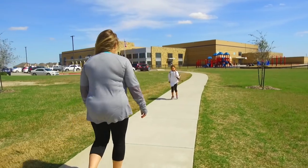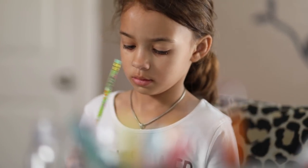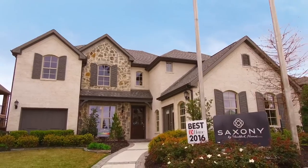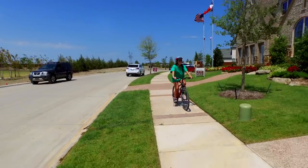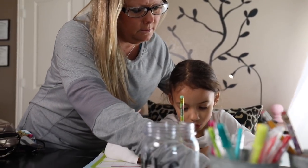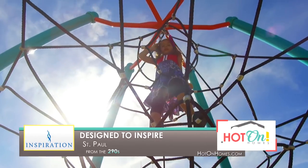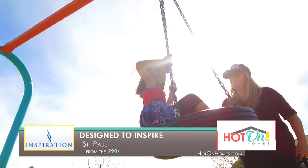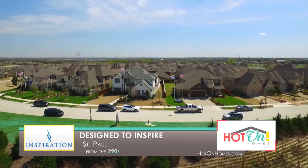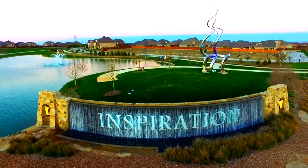No matter where you are in life's journey, good schools make a difference, and Inspiration is thrilled to be a part of the highly acclaimed Wiley ISD, with George W. Bush Elementary located within the community. In an ideal location with great amenities and quality home builders, Inspiration by Huffines Communities is the newest signature creation near Lake Lavon.